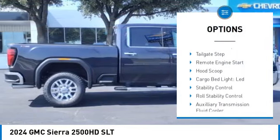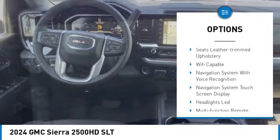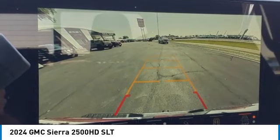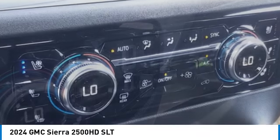Power windows with safety reverse, rear step bumper, tailgate step, remote engine start, hood scoop, cargo bed light, LED, stability control, roll stability control, auxiliary transmission fluid cooler, power brakes.